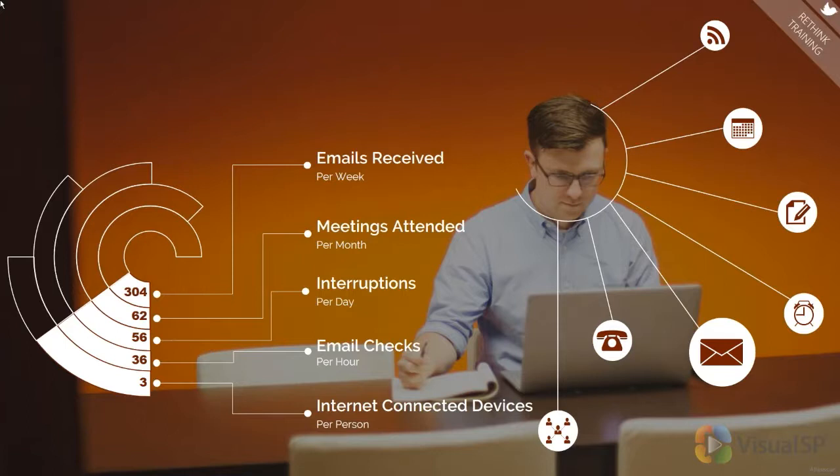Even if you give them tip sheets, handouts, worksheets, whatever it may be — we're inundated with information. In fact, Microsoft did a study last year that found that all the use of technology and how much we multitask and switch gears has actually lowered our attention span more than 25% over the last 10 years. We now have an attention span of about eight seconds.